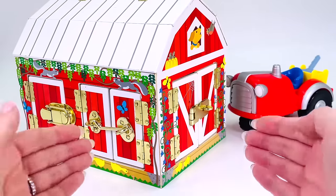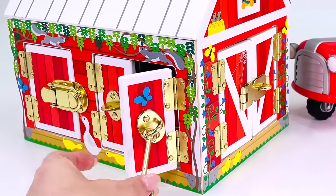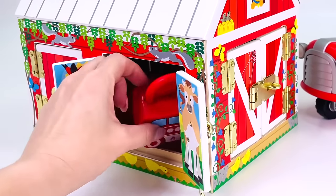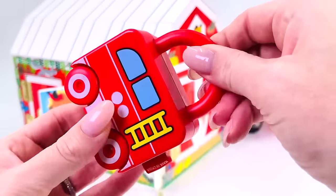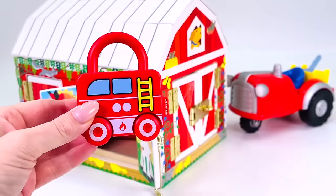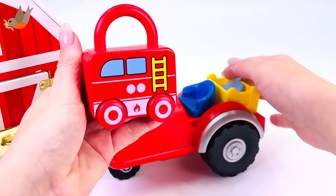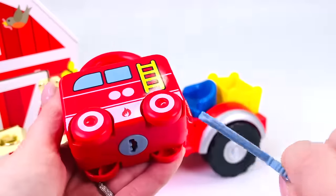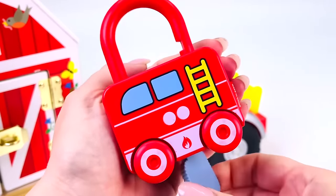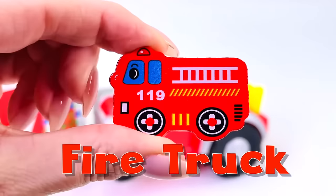There's a barn — which door shall we open first? Let's open this one. I see something for you — what is it? It's a little red fire engine with a lock, but where's the key? Can you see a key? Over here on the tractor at the back — yes, I found it! It opens the lock, and we have another puzzle piece: a red fire truck! Let's go put it back in the puzzle.